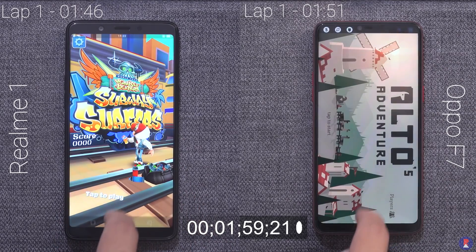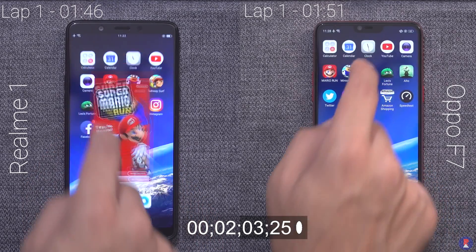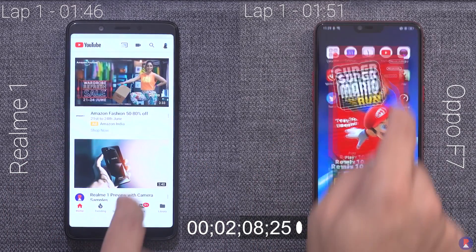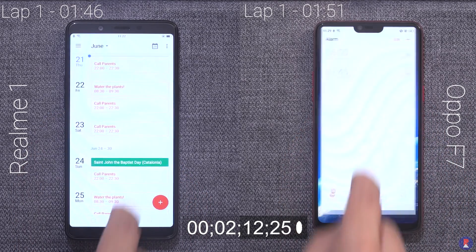It's really surprising that the Realme 1 managed to finish first, but then again they both share the same processor and RAM, so with lesser pixels it makes sense as well. While these tests show the true power of the phones, in day-to-day life the phones won't be tested as much and may not be that much different in terms of speed.